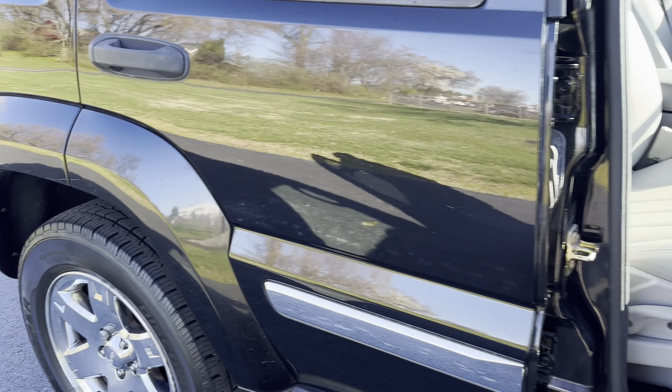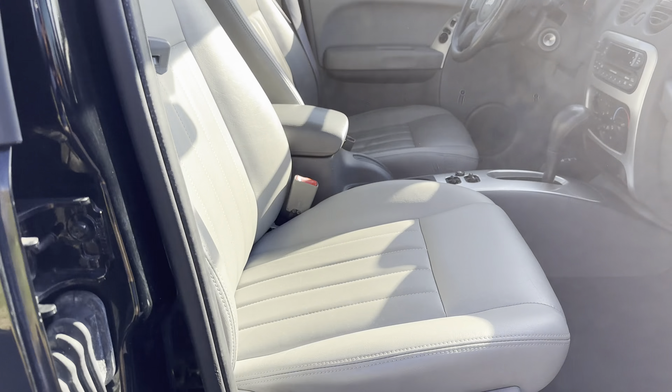Hey, Daryl here at Cross Chrysler Jeep Blue of Kentucky. Here we have a 2007 Jeep Liberty. I'm just going to walk around this Jeep with you.